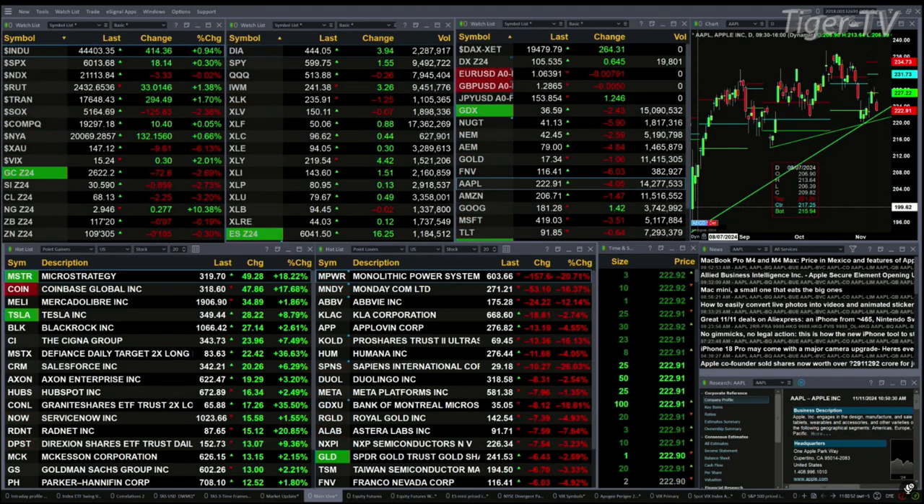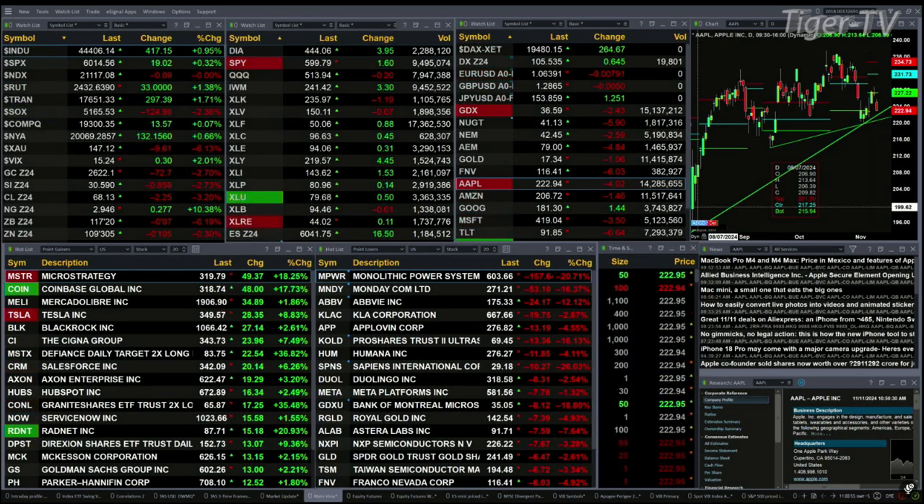The 30-year Treasury is basically flat. The 10-year note is down 10 ticks, trading out at 109.30. Let's figure out what all that means by looking at that nine-panel market update chart.